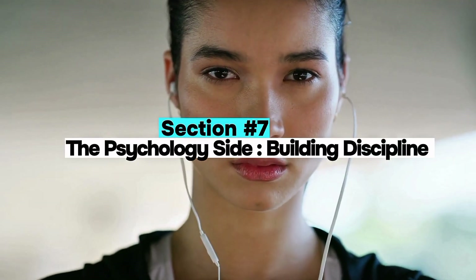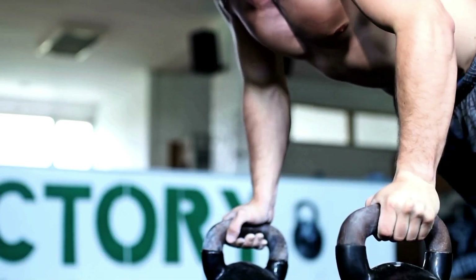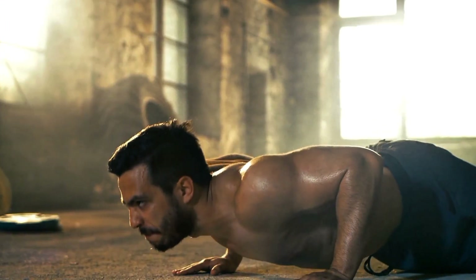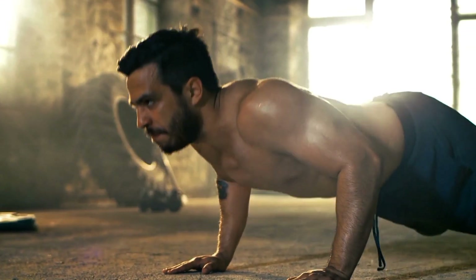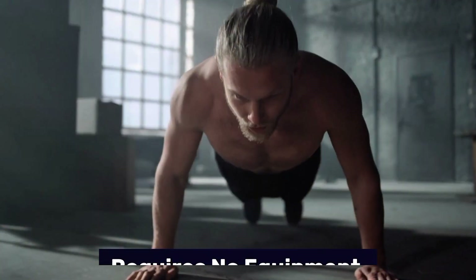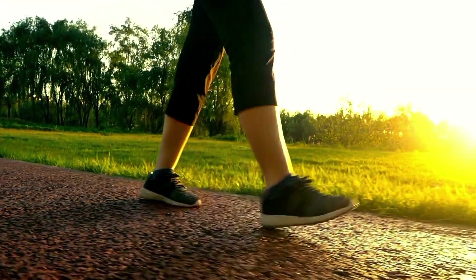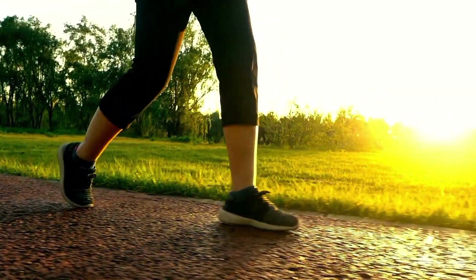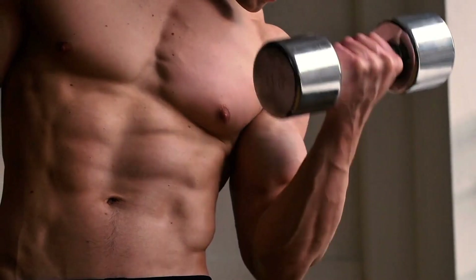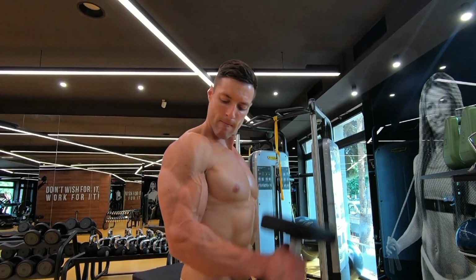Section 7: The psychological side — building discipline. One underrated benefit of doing 100 push-ups a day is habit formation. Building the discipline to move your body daily, even for just 10 minutes, can have compounding effects. It creates a low barrier to entry, requires no equipment, and reinforces a fitness identity. Many people use it as a trigger habit — a simple action that sparks other healthy behaviors like walking more, tracking calories, or hitting the gym. While it may not maximize hypertrophy, it absolutely can build consistency, which is the backbone of any long-term fitness result.